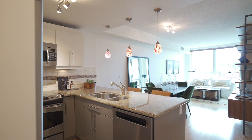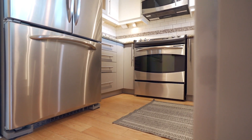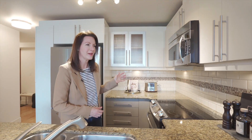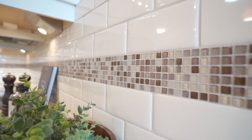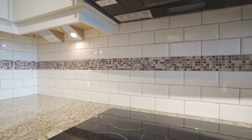I want to draw your attention to the backsplash in this home. You'll notice there's something missing here — that's right, no electrical outlets. This was an amazing design feature; all of those ugly electrical elements are hidden underneath the cabinet.